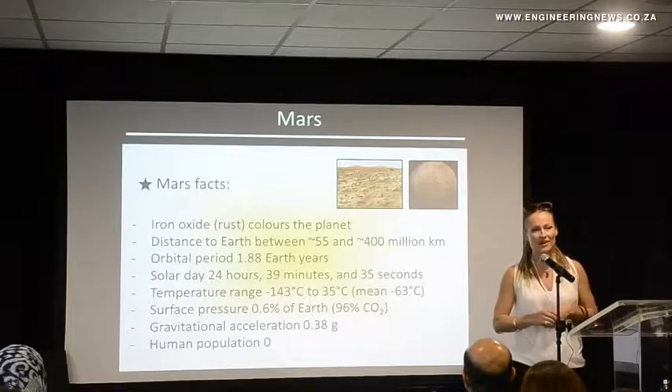That's Krimo Media's Real Economy Report. Join us again next week for more news and insights into South Africa's Real Economy.